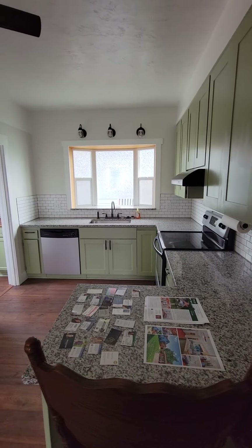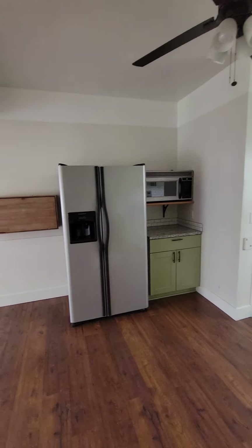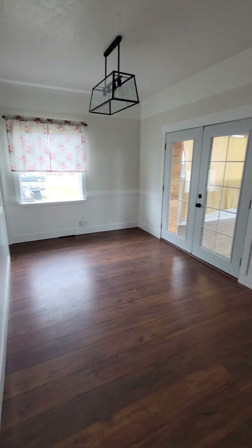That's a cute kitchen, with a big window I like. Dining area.